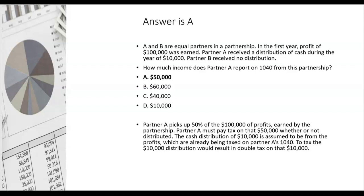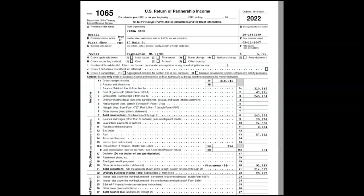Partner A picks up 50% of the $100,000 of profits earned by the partnership and must pay tax on that $50,000 whether or not it was distributed. The cash distribution of $10,000 is assumed to be from profits already being taxed on Partner A's 1040, so taxing the distribution would result in double tax — and there's no double tax on partnerships. What about Partner B, who received no distribution? Partner B would still have to report $50,000 of income, because B was a partner and $100,000 of partnership profits were earned.